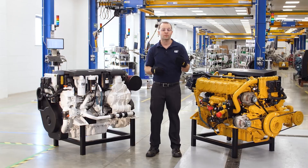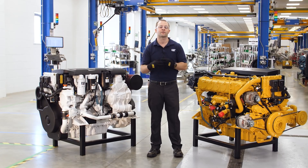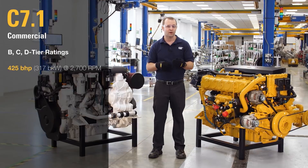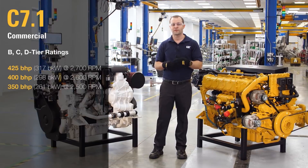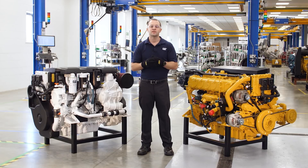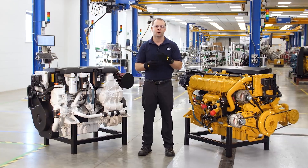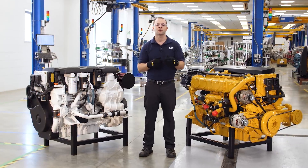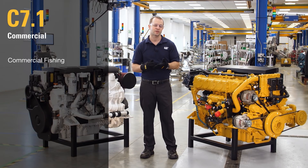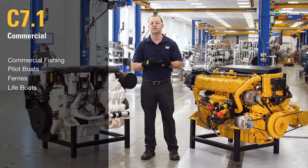In addition to the high-performance power ratings already available, we are now offering new power ratings in 2018: 425 horsepower, 400, 350, and 280 horsepower. The 280 horsepower rating will also be available as an auxiliary engine for fire pumps, dredges, variable speed gen sets, and so forth. These new power ratings will be perfect for all the same applications as the high-performance engine, plus more demanding environments such as fish farm support and commercial fishing, pilot boats, ferries, lifeboats, and dredges.